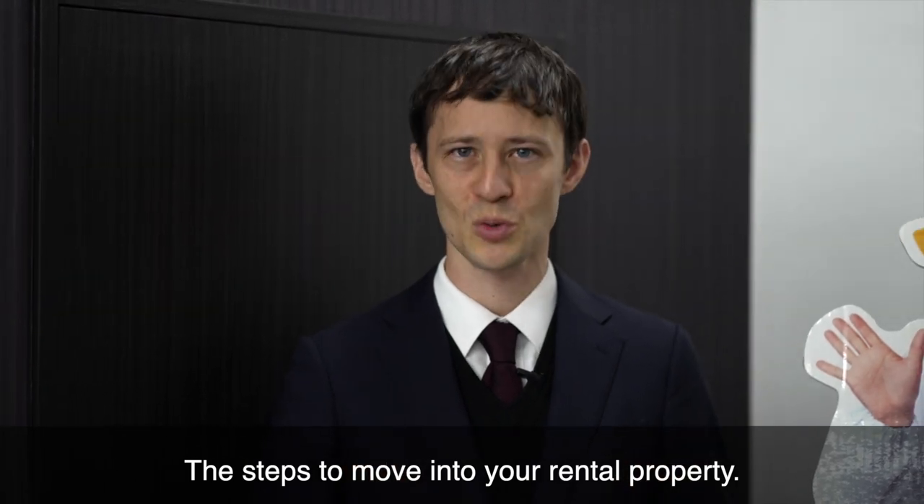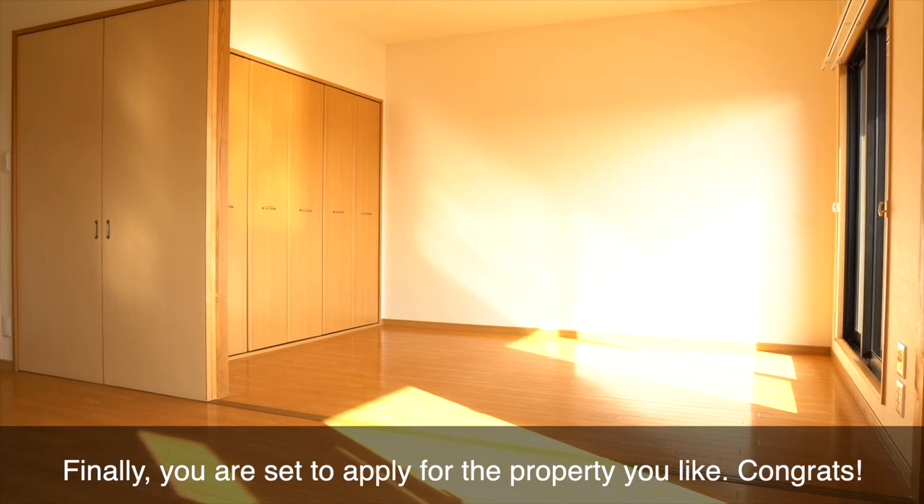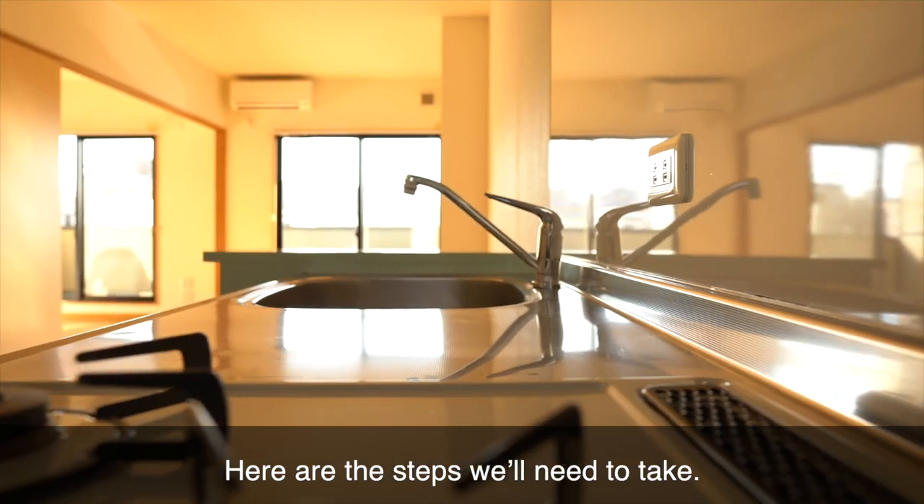The steps to move into your rental property. Finally, you are set to apply for the property you like. Congrats! Here are the steps we'll need to take.